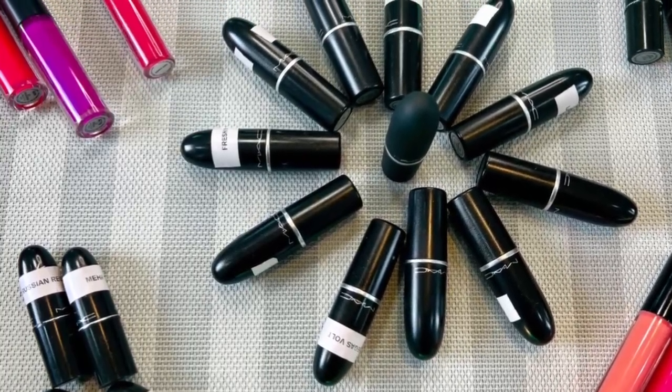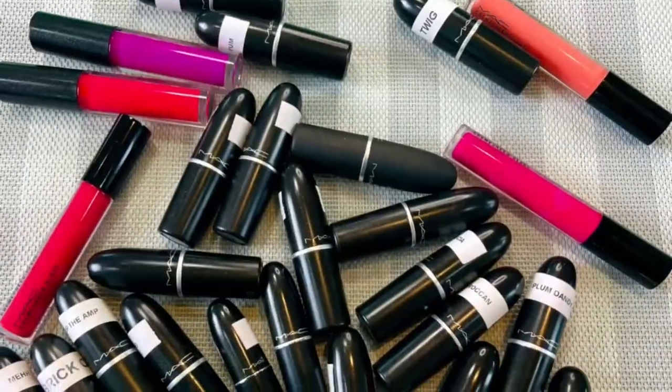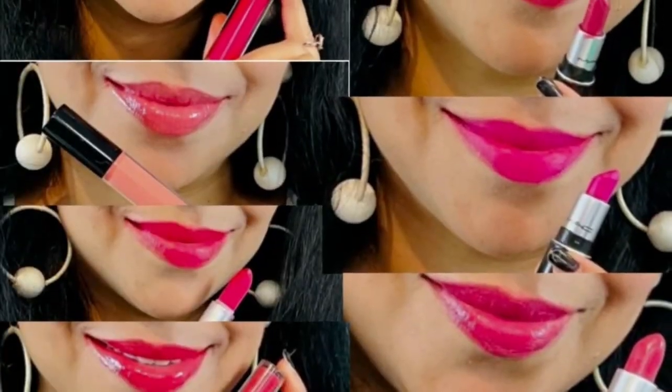Hey everyone, welcome back to my channel! In this video I'll be reviewing and swatching some classic and personal favorite shades of MAC lipsticks. Even though there are a variety of lipstick brands in the market, MAC lipsticks are still popular and relevant today because they offer a combination of quality, variety, and reputation that appeals to makeup enthusiasts of all ages and backgrounds.